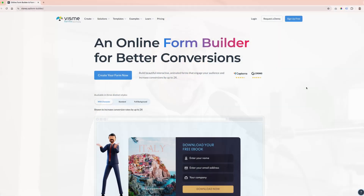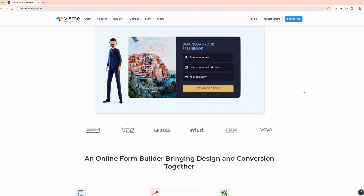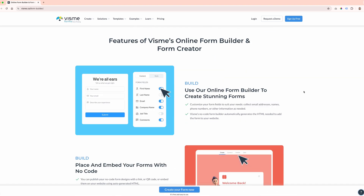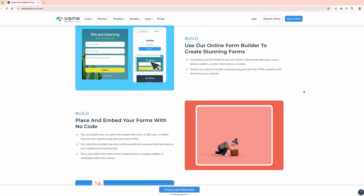This video is sponsored by Visme, which is a no-code marketing platform, and specifically they have a really cool Forms Builder that you should look into. Before I get into what web design is in 2024 and what the job prospects are, let me define the four web professionals.